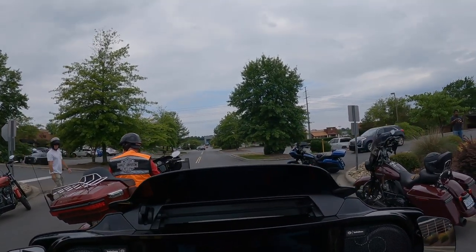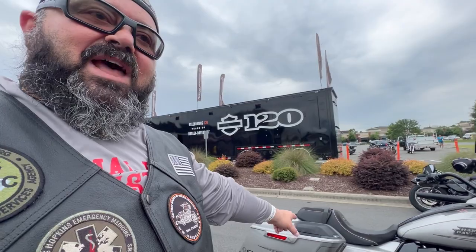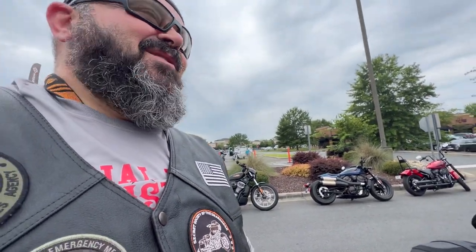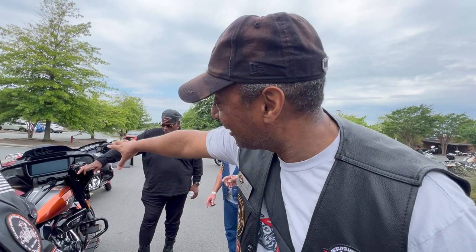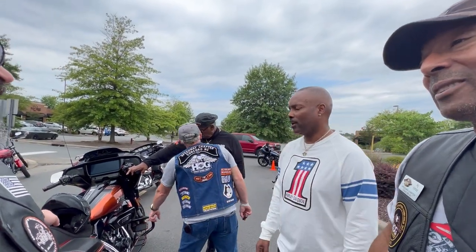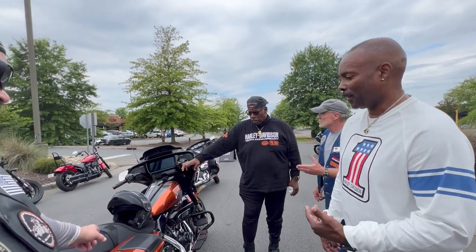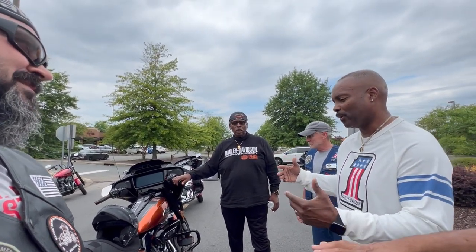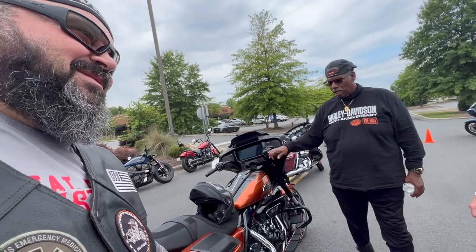What an awesome ride that was — hope you guys enjoyed it as much as I did. Those CVOs are freaking awesome. The Dark Platinum, the Whiskey Neat — awesome bikes. A fellow rider mentions they haven't ridden one yet but loves the bike, noting it sits lower than their current model. They're impressed by the power and the suspension. Just owed about $6,000 for that paint job alone.